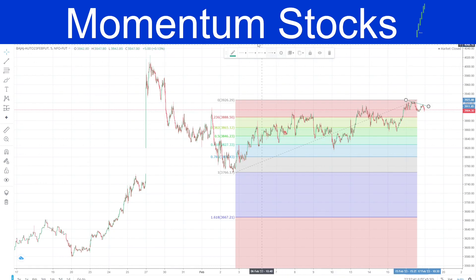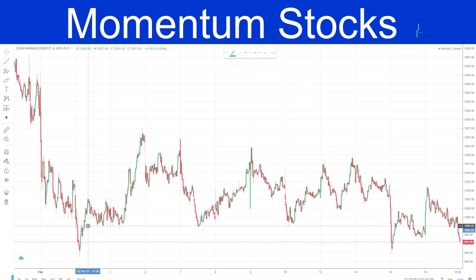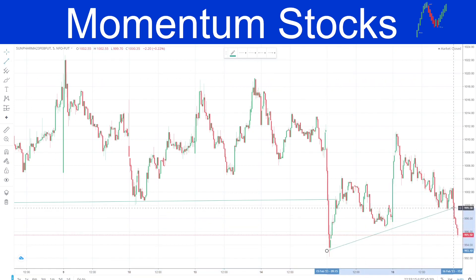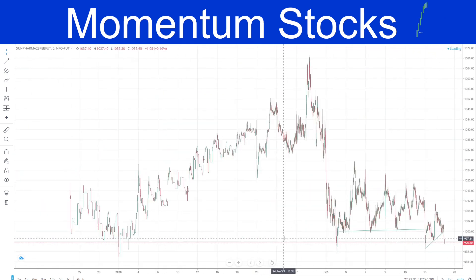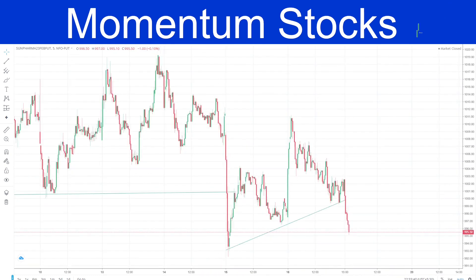The sell stock is Sun Pharma. It has been in a downtrend and the support line was broken, which has now become a resistance line. When the price came back to that level it took a rejection. Due to morning momentum there was an upward move, but it could not sustain those levels and went straight down. Drawing a trend line, the breakdown is already done. You can create sell positions at current levels, or if it continues below 993, targets are 989 and even lower.